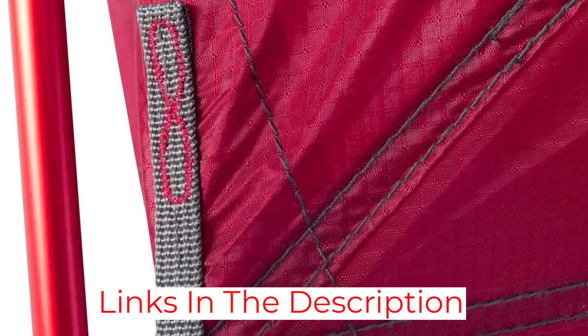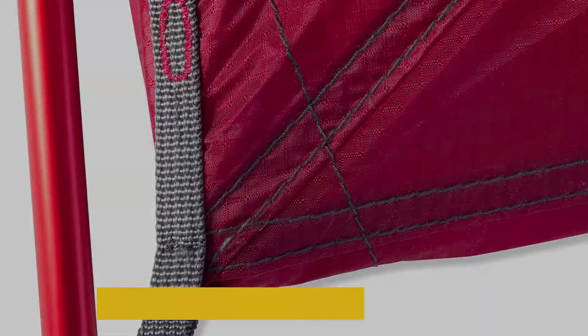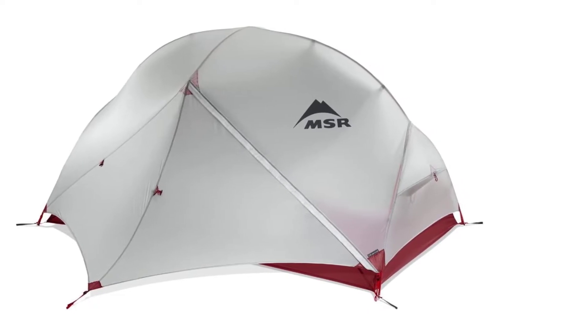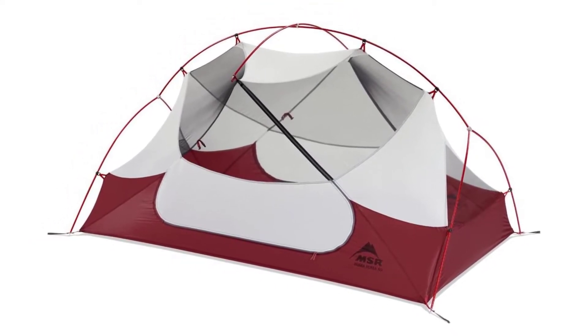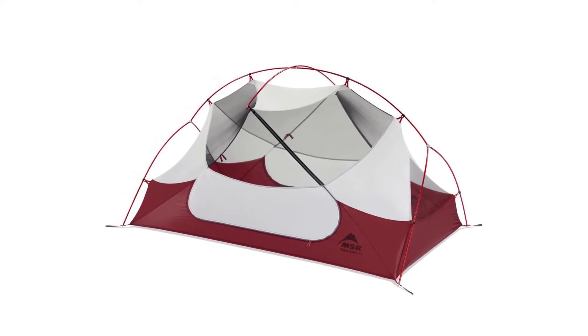However, about 3 years in, customers start noticing issues with the seams, so you may want to have them reinforced coming up to the 3rd anniversary of your purchase. Otherwise, you may be in for a shower, like one camper was. One way to maintain longevity is to ensure you have it set up correctly and don't overstretch the rain fly, or you'll be putting unnecessary pressure on the seams and may contribute to their downfall.